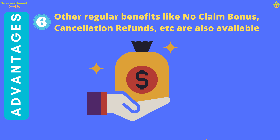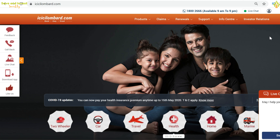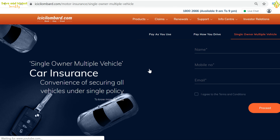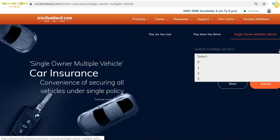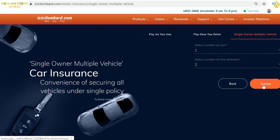To apply for the motor floater policy from ICICI Lombard General Insurance, visit www.icicilombard.com. Click on Products and then select the option 'Single Owner Multiple Vehicle.' You will get a form to fill up your name, mobile number, and email ID. Fill up the details, tick the checkbox to agree to the terms and conditions, and click Proceed. On the next page, select the number of cars and two-wheelers you own from the drop-down menus, then click Submit. The insurance agent will contact you to get further details and proceed with the documentation.